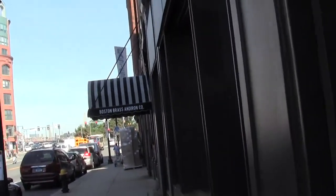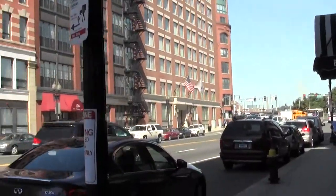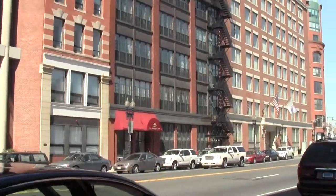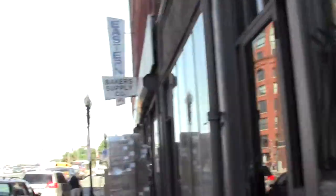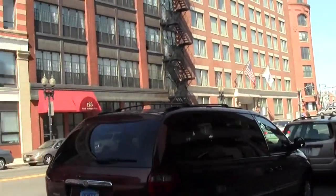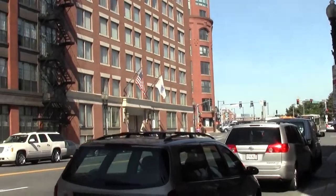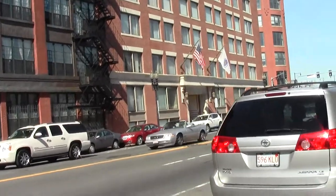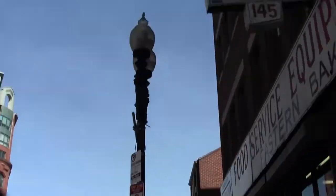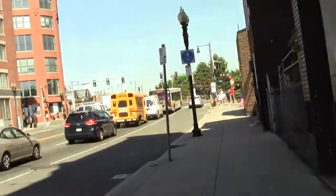Now there's a useful product — the Boston Brass and Iron Company. Helena knows I need an andiron. They're pretty too. See, if you need any brass andirons, now you know where to go. And here's a restaurant supply place — that's useful.